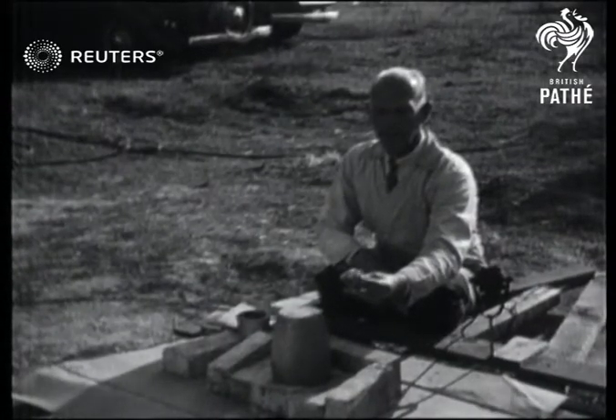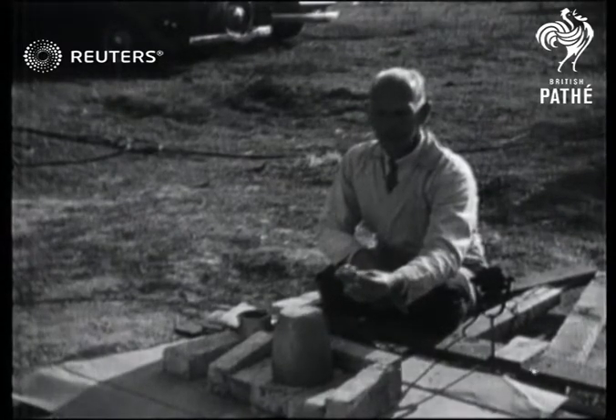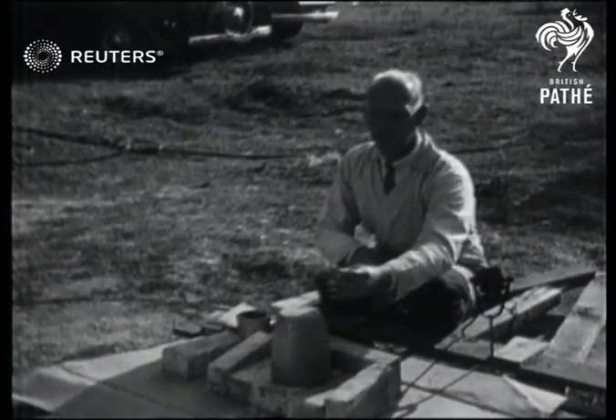This is a piece of metal-bearing quartz rock that requires 4,000 degrees Fahrenheit of temperature to melt.